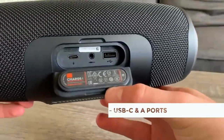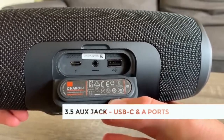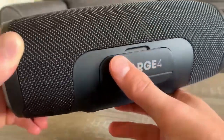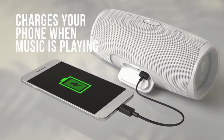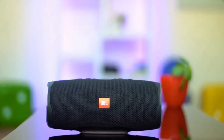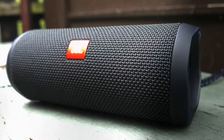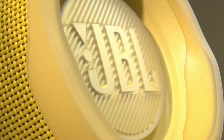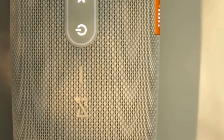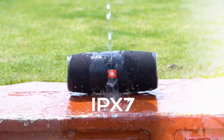Around the back, you'll find a large silicone door that protects the 3.5mm AUX, USB-C, and USB-A ports. The inclusion of a full-sized USB port means you can use the Charge 4 to top up your phone's charge to keep your music going. As for performance, the JBL Charge 4 is impressively loud — at half volume it more than fills a medium-sized room, while at max volume the extra output is appreciated in noisy outdoor environments like the beach. The speaker is also IP67 water-resistant, so feel free to dunk it or get it dusty.